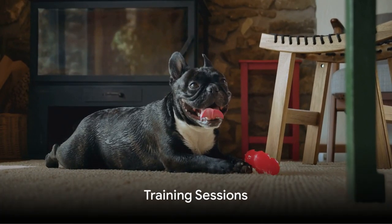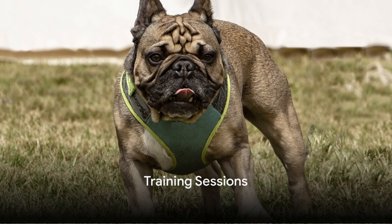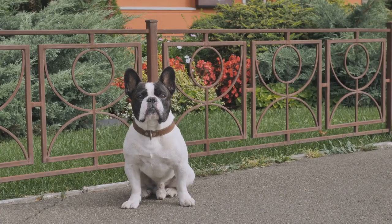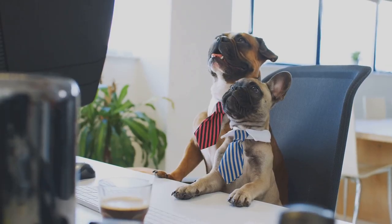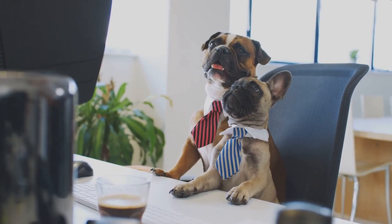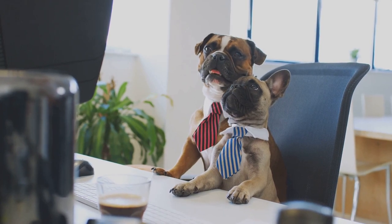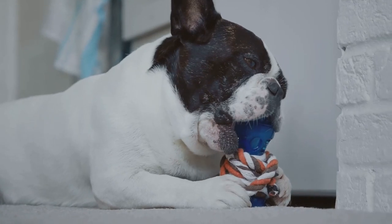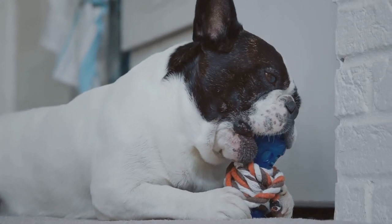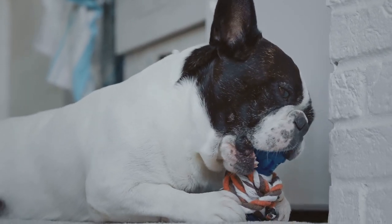Start with training sessions. French Bulldogs, with their captivating faces and lively antics, can sometimes have the attention span of a gleeful butterfly. To retain their focus, maintain training sessions brief — approximately 5 minutes — and incredibly entertaining. Utilize their preferred treats and toys to transform training into a game they consistently desire to play.